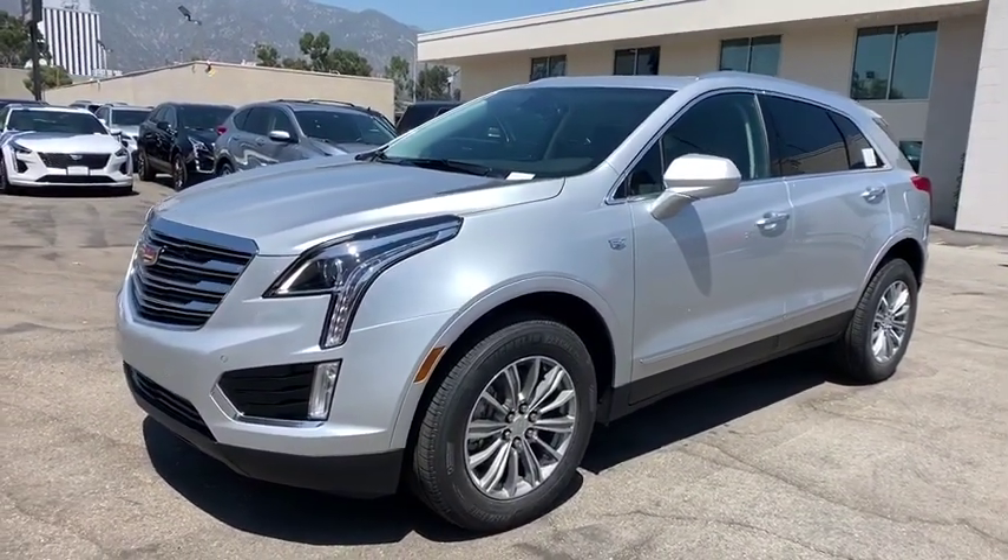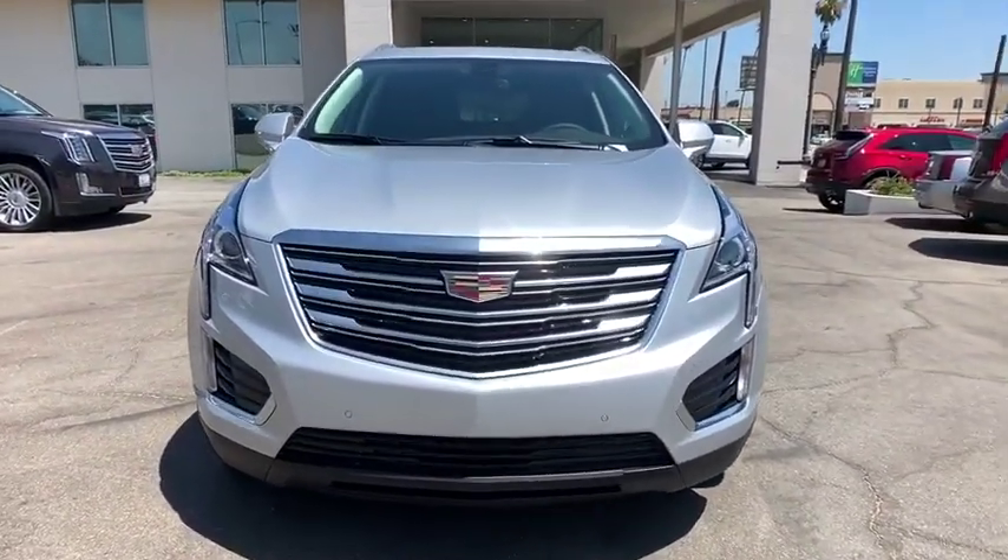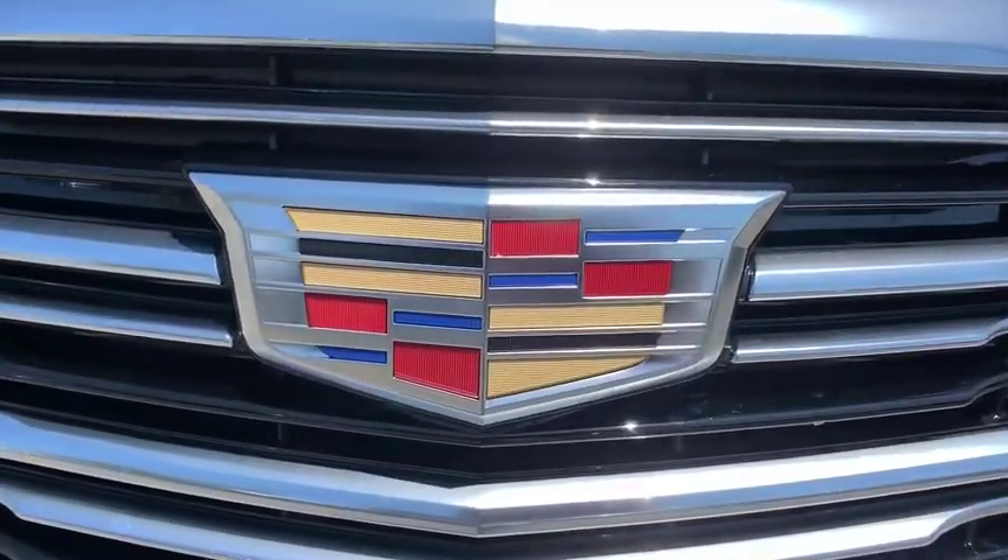Aluminum wheels, auto-dimming rear view mirror, cruise control, four-wheel disc brakes, keyless start, universal garage door opener. Come see the car for yourself.